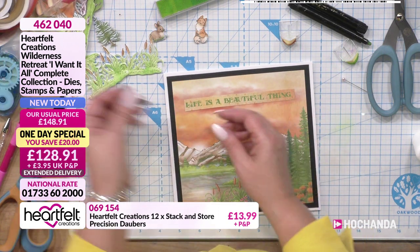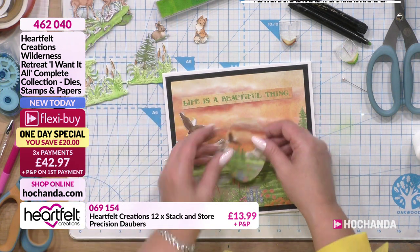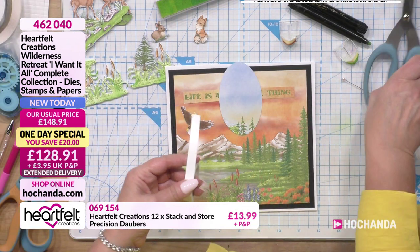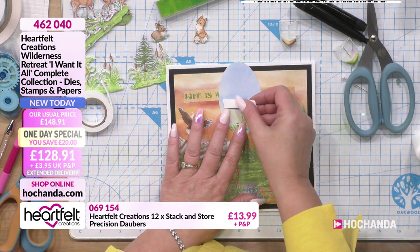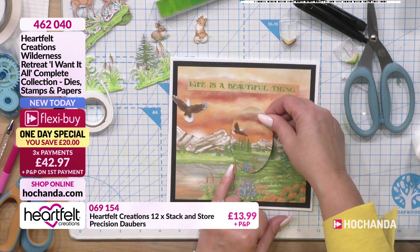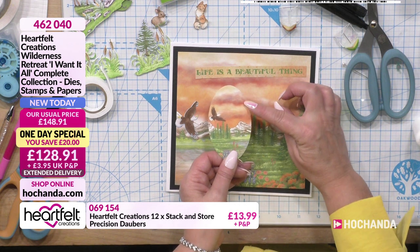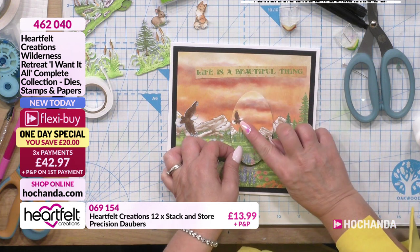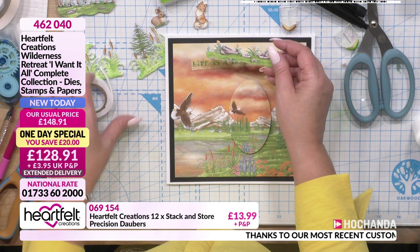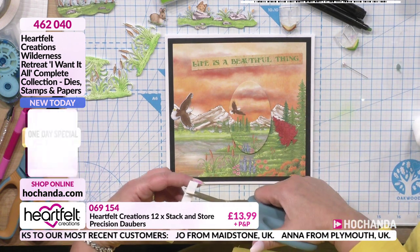If you're posting them you can keep them flat, or if you're giving to somebody and you want to give lots of depth you can do that too. You could pop a sentiment on there - 'Life is a Beautiful Thing' - that's on one of those pages. So the sentiment from the paper pad - you've got some ribbon strips in there too. I used the other side of the paper for another project and had this part left over, so I've actually cut it out with an oval.